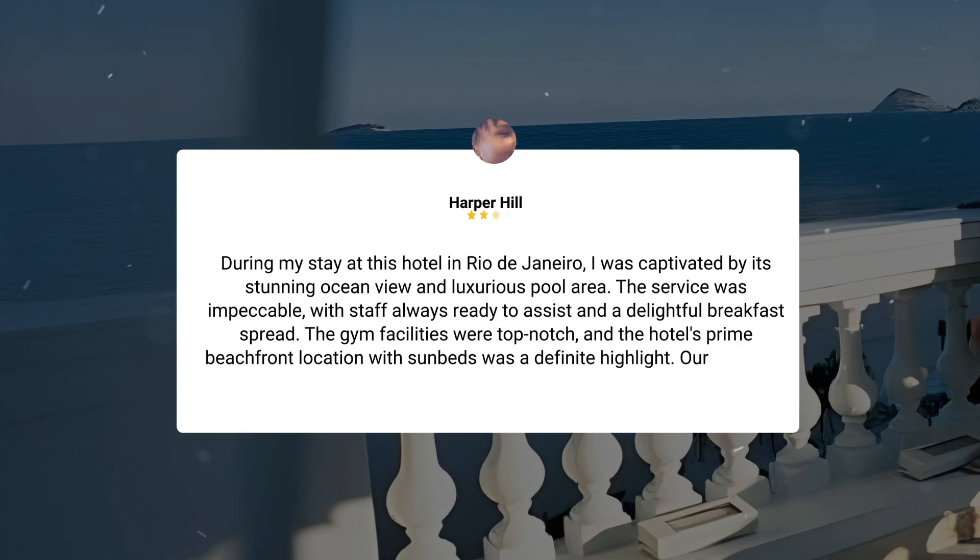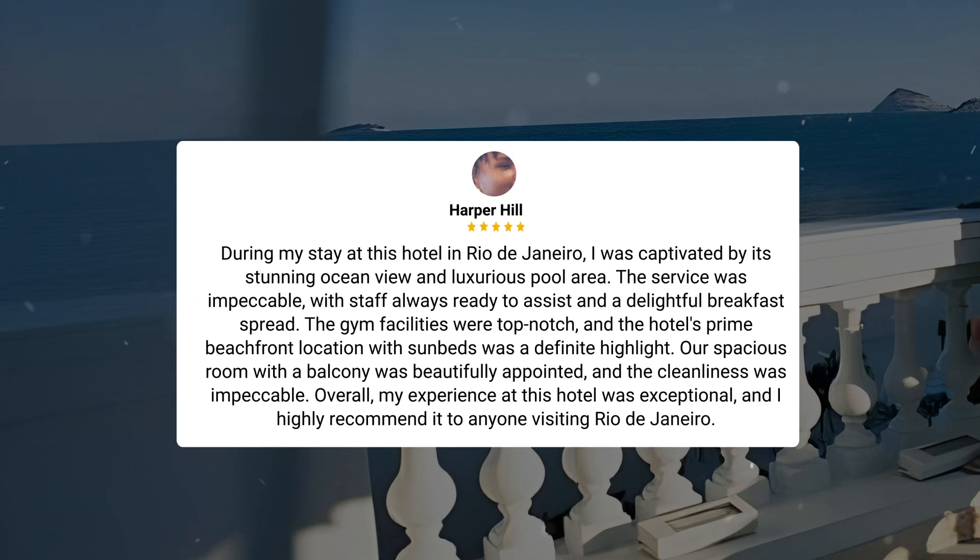During my stay at this hotel in Rio de Janeiro, I was captivated by its stunning ocean view and luxurious pool area. The service was impeccable, with staff always ready to assist and a delightful breakfast spread. The gym facilities were top-notch, and the hotel's prime beachfront location with sunbeds was a definite highlight. Our spacious room with a balcony was beautifully appointed, and the cleanliness was impeccable. Overall, my experience at this hotel was exceptional, and I highly recommend it to anyone visiting Rio de Janeiro.